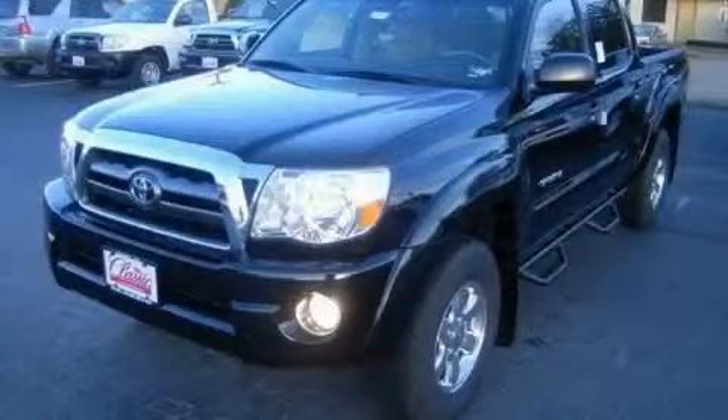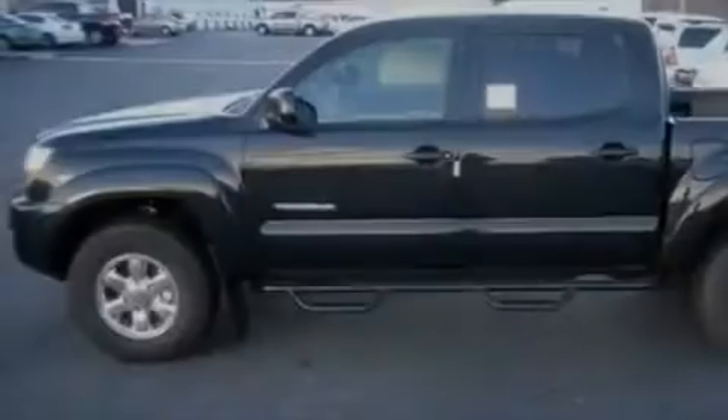Another fine vehicle offered by Classic Toyota. This is a brand new 2010 Toyota Tacoma. It has the power to move what you need and the look too.